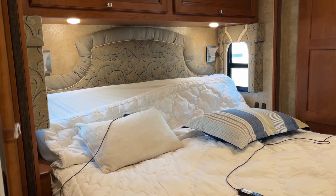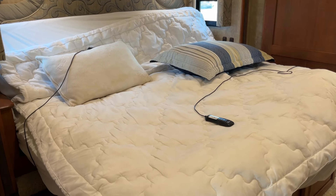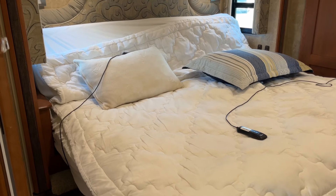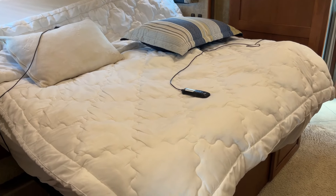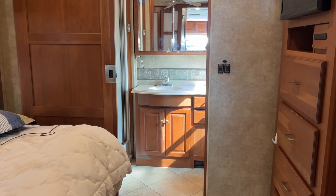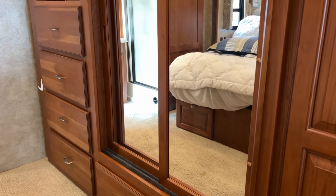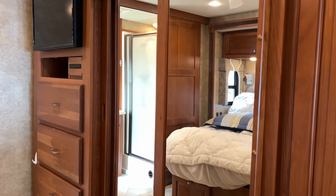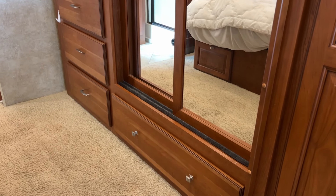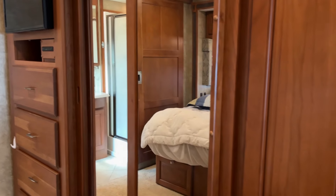Speaking of bedrooms — look at this big king bed, a feature everyone loves. This one has the Ideal Rest mattress — not a Sleep Number but a similar setup where you have dual chambers on both sides so you can adjust the hardness and softness for a custom sleeping experience. Opposing the bed is a full hanging closet, an LCD flat screen TV, and lots of built-in storage. This one really could be used as a full-time unit, and it's certainly capable of extended adventures.